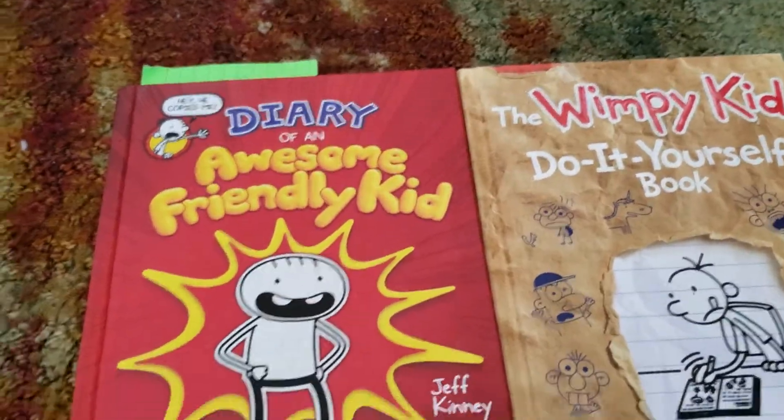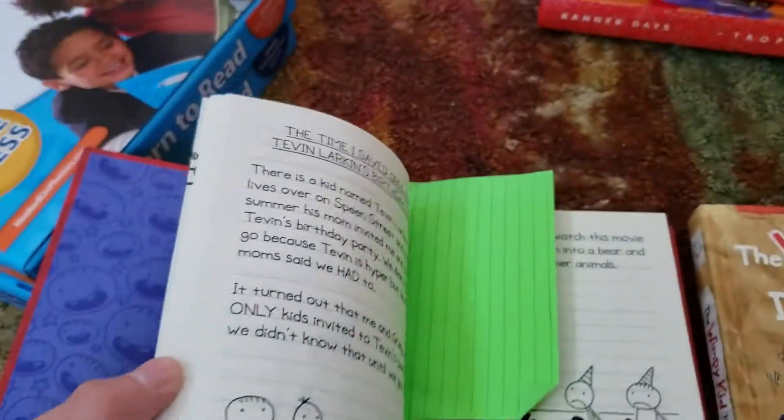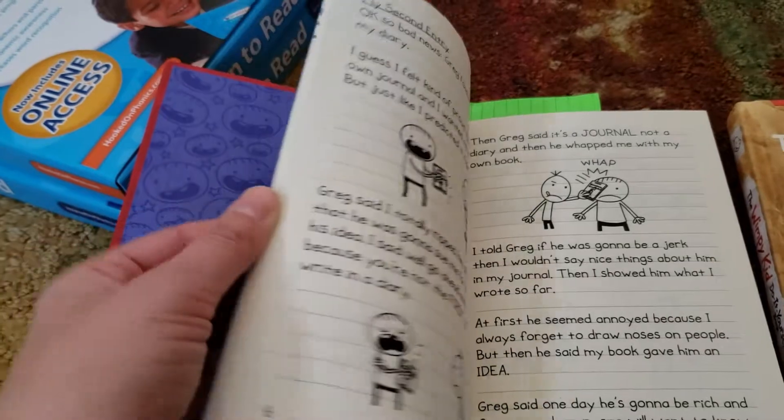He loves Diary of a Wimpy Kid so much, so he's been reading Diary of a Awesome Friendly Kid and this is great. It's challenging enough for him and he totally gets it — he can understand everything and he can discuss it. So he's been loving this book.